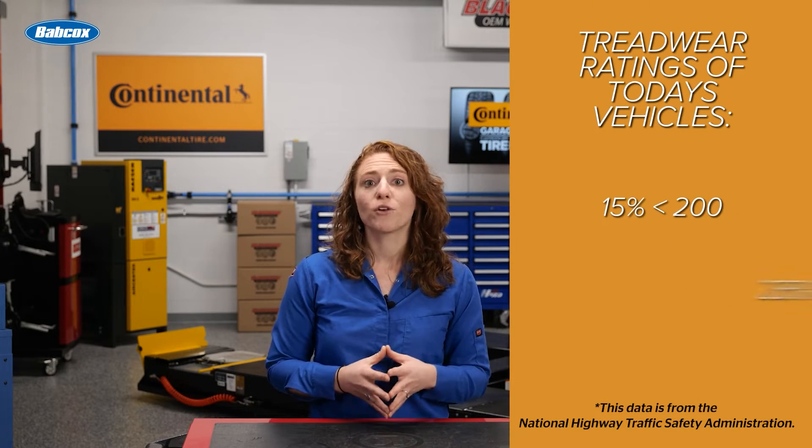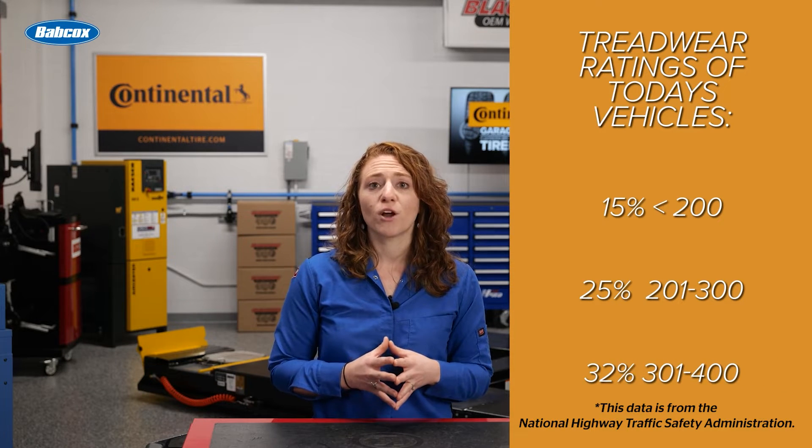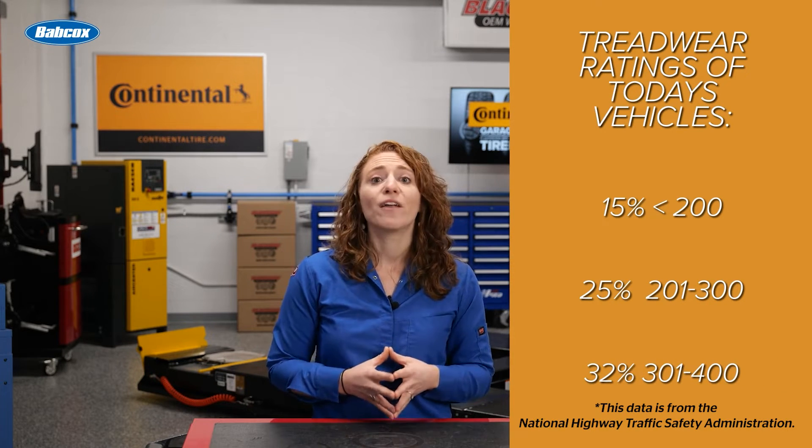Of the current tires on the road, 15% are rated below 200, 25% are rated between 201 and 300, and 32% are rated between 301 and 400.